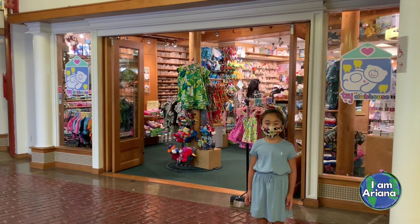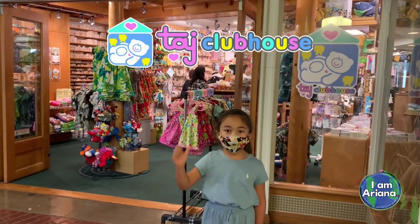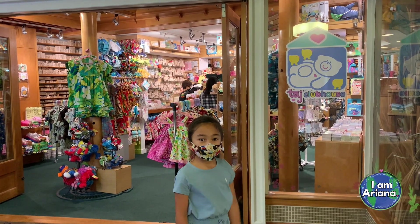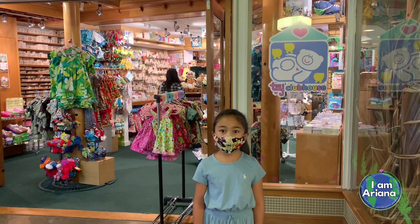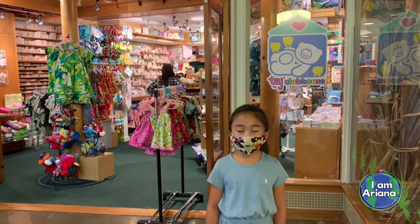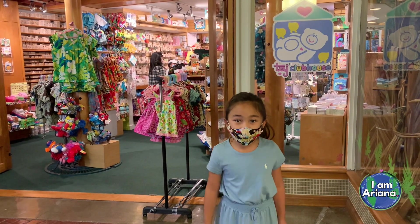Today we're at War Village in the East Village. This is Todd's Clubhouse, one of my favorite stores. Here they have tiny notebooks, animals, Sesame Street wearing masks, cute stickers, and it's also where I got my first teddy bear! Join me as we look inside this store.